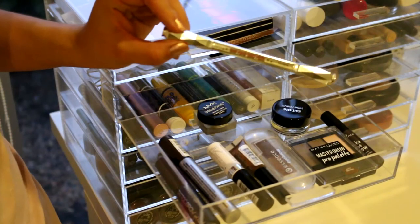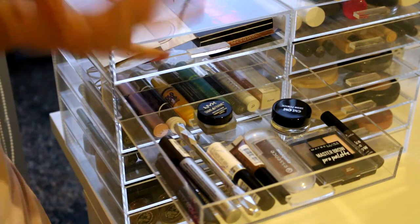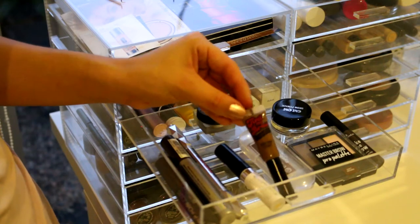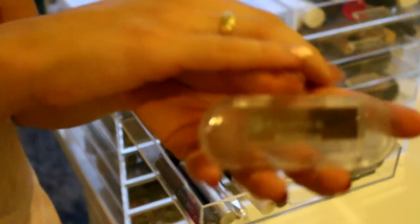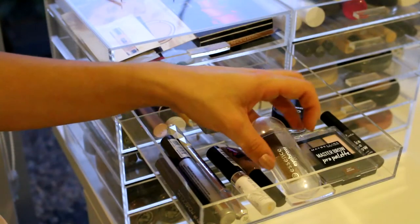I do not like the Benefit Goof Proof Brow Pencil at all. It's literally the most hated product, but I still have it because it was like $40 something. I then have the Revlon Brow This Way Clear Brow Gel, I have the Astralis Tint My Brow, and this is probably my favorite - the Essence Eyebrow Stylist Set. This is one of my favorite products to use for my eyebrows. It's got two tones in there, I've used it a lot, and it's literally $2 from Priceline. So not even mad.